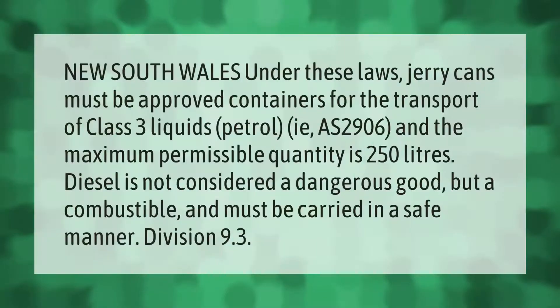In New South Wales, under these laws, jerry cans must be approved containers for the transport of Class 3 liquids — petrol — i.e. AS 2906, and the maximum permissible quantity is 250 liters. Diesel is not considered a dangerous good but a combustible, and must be carried in a safe manner under Division 9.3.